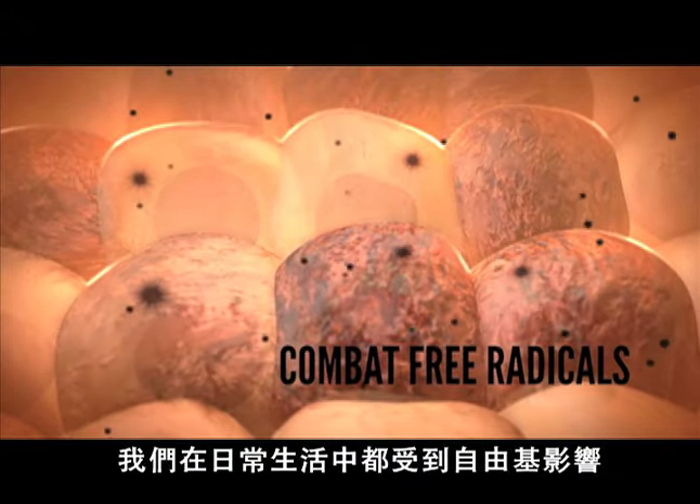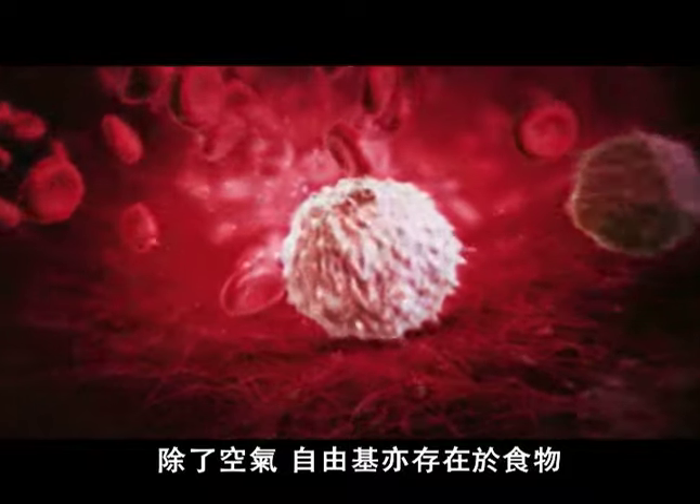Not only are we constantly exposed to free radicals with the air we breathe and the food we eat, they are also naturally generated within our own bodies as a byproduct of metabolism.